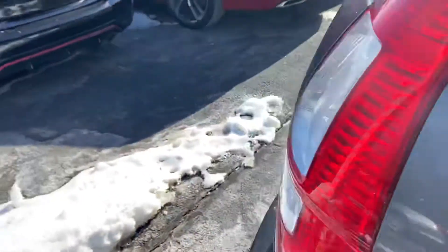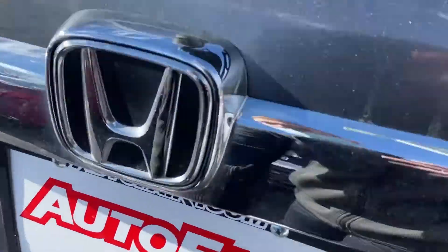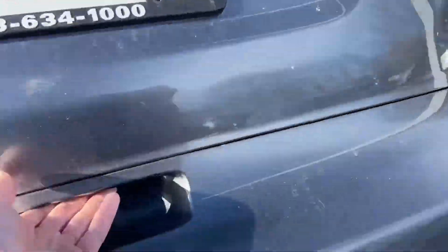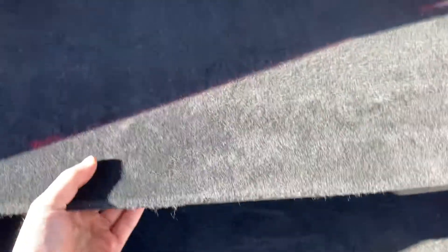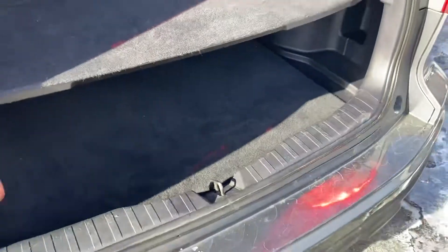I'll quickly take you out back so you can see the trunk space. I'm not seeing a lot of major damage at all — nothing significant for an 11-year-old car. I really like what they did with the older body style here — you get two floors to it, so you can put stuff up here and use this divider. If you lift this up, you'll have your spare tire underneath.